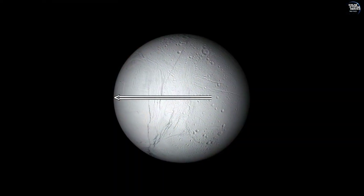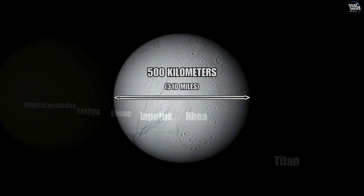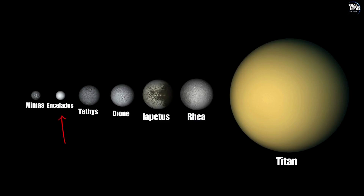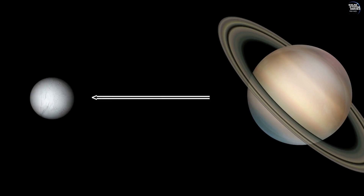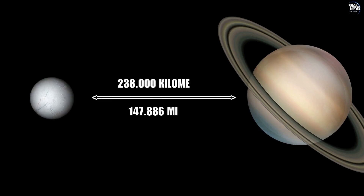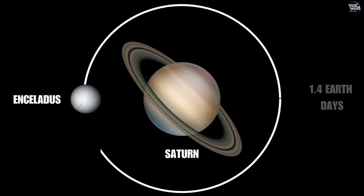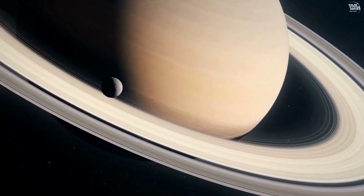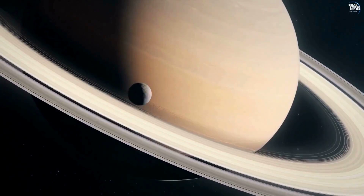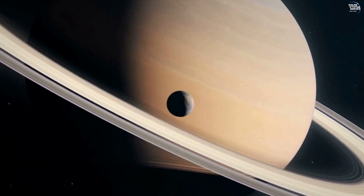With a diameter of about 500 kilometers, Enceladus is one of the smaller moons of Saturn, roughly 1/15th the size of Earth. It orbits Saturn at an average distance of around 238,000 kilometers, completing a full orbit in just under 1.4 Earth days. Its orbit is nearly circular and lies in Saturn's equatorial plane, making it a key player in the planet's extensive ring system.